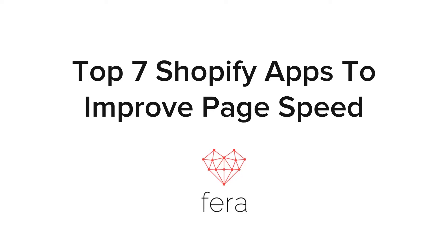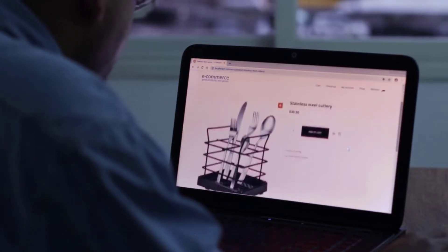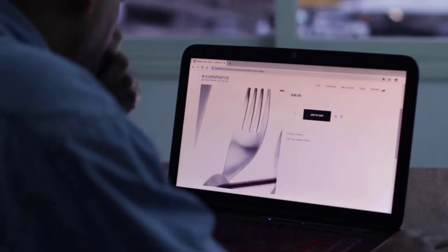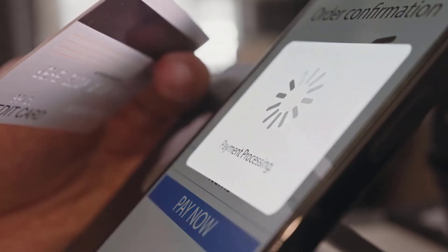If you're looking for the top Shopify apps to improve your page speed, you've come to the right place. In e-commerce, your page response time is critical for success. Around 40% of people will abandon pages if they take more than three seconds to load. That's almost half of your potential shoppers gone if your page loads too slowly.